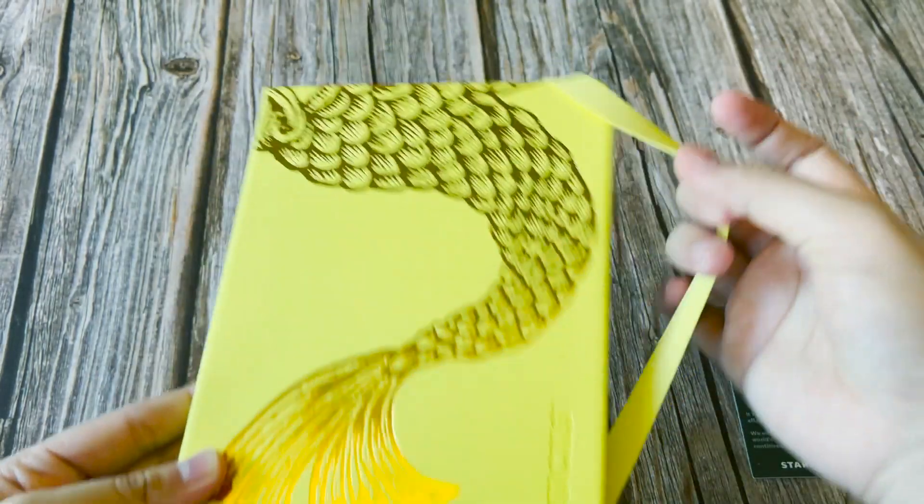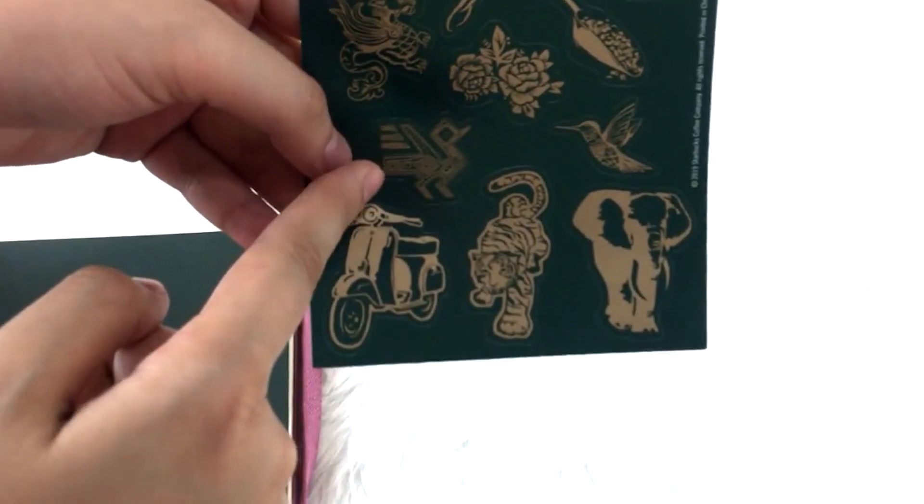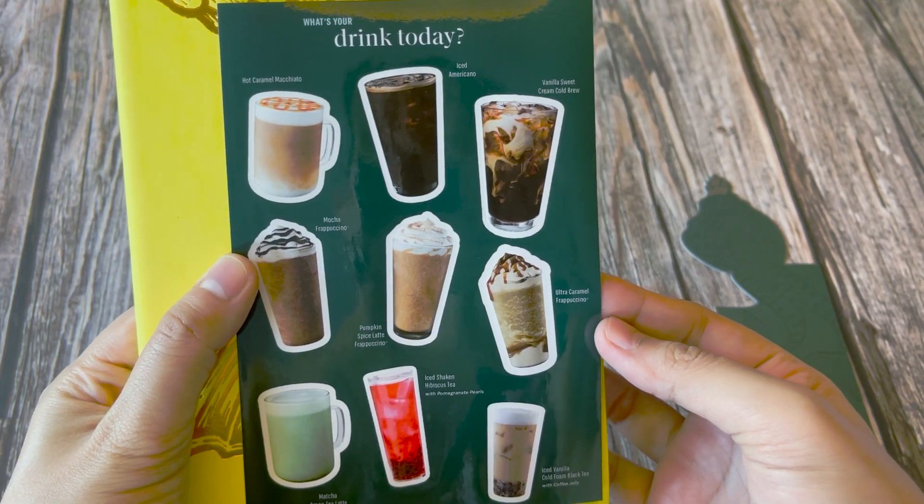Look at the yellow color of this — bright. We have here a gold-plated siren's tail design on the cover. We have the stickers, and this time they're more interesting than last year's. I don't know the reference for last year's stickers, but I don't like it. This time we have the different types of drinks in Starbucks, like hot caramel macchiato, iced americano — I love iced americano — mocha frappuccino, pumpkin spice latte, frappuccino.